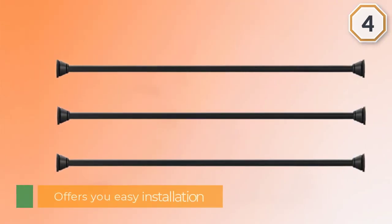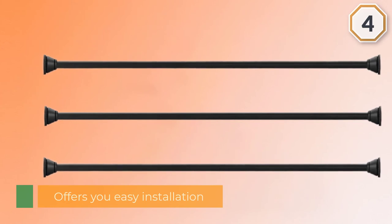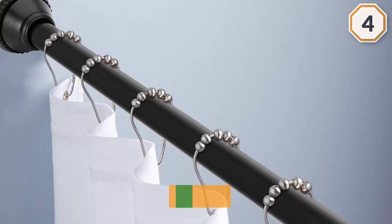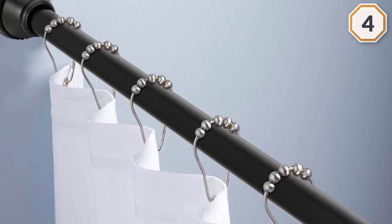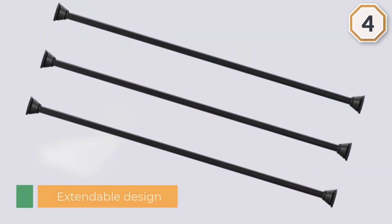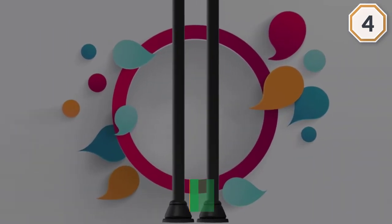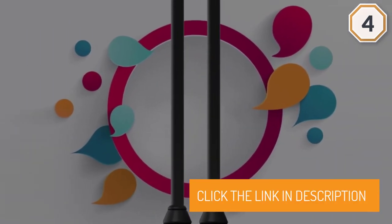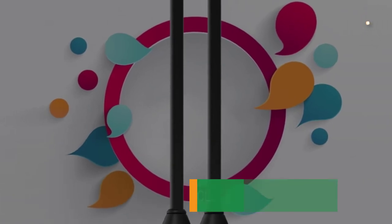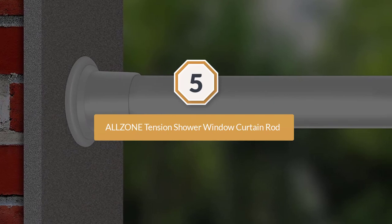This model offers easy installation — you do not need to cut, drill, or perform any similar procedures to set it up. It can be installed on different types of surfaces. Number five: All Zone tension shower window curtain rod.